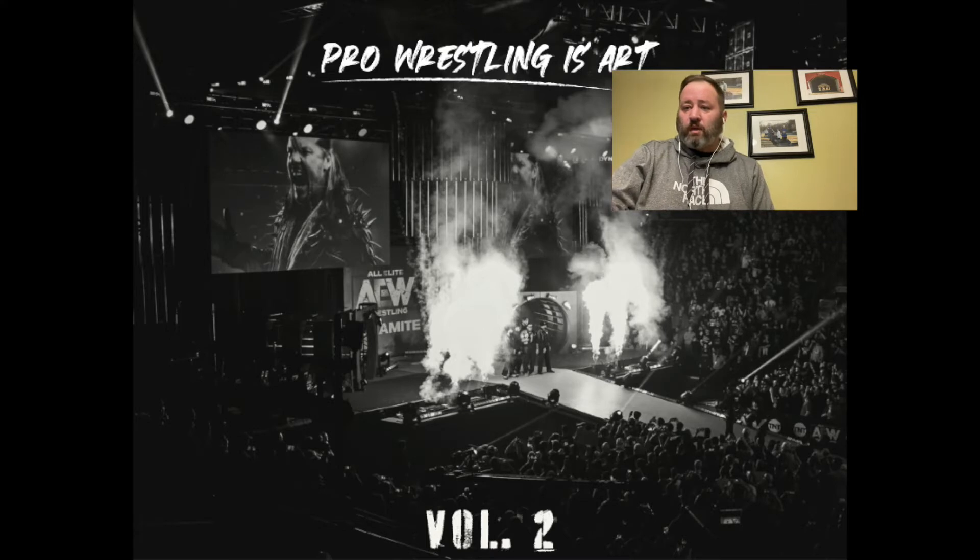Welcome to a bonus episode of Pro Wrestling is Art — how I got the shot. Not really how I got the shot, this is more taking a look at some shots that I did on my most recent photo design.